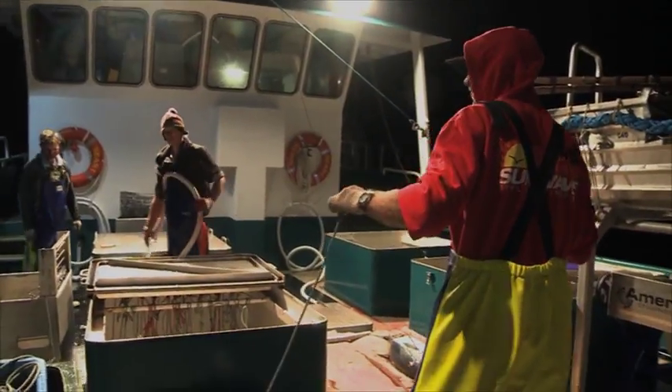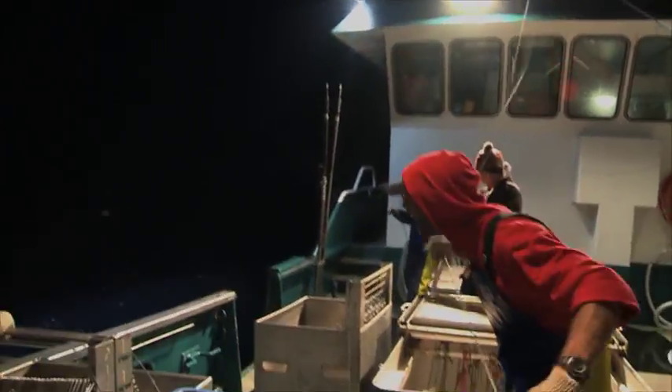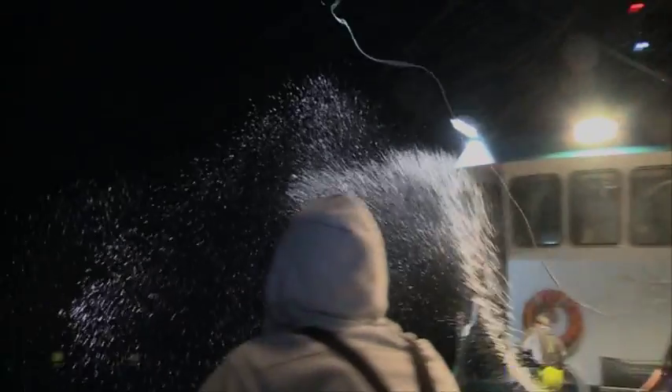Looks like the beacon's not that far away from us, so we'll just go and pick it up. To retrieve the beacon, a deckhand must first throw a razor-sharp grapple hook. Watch the light! It's a lucky escape for the crew below.